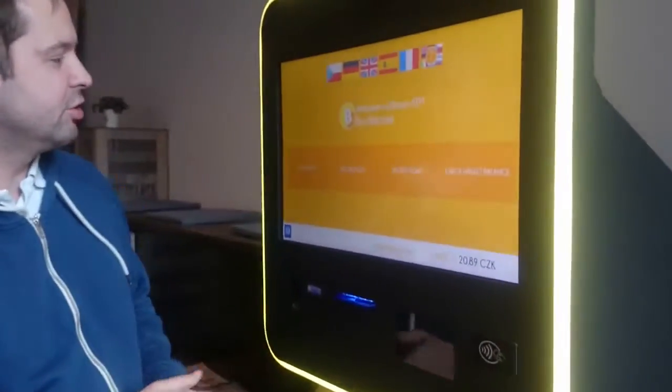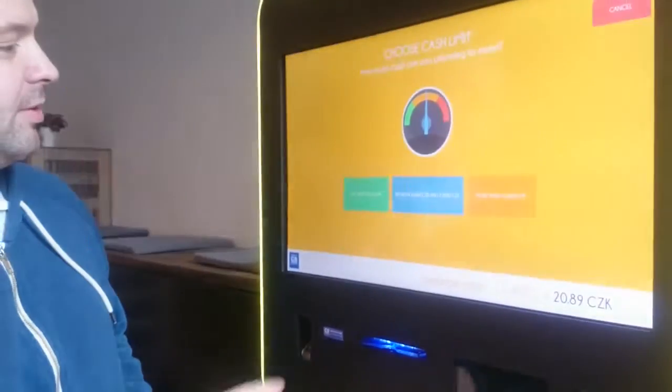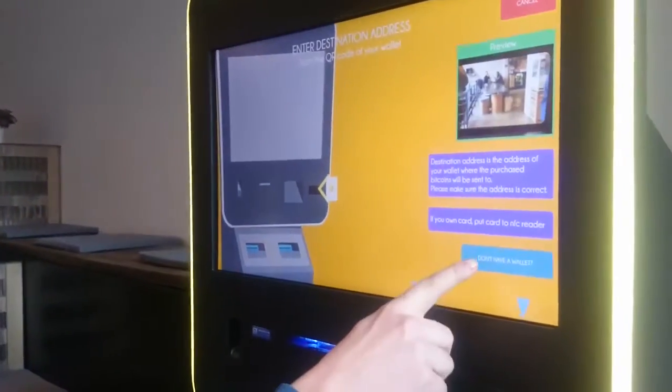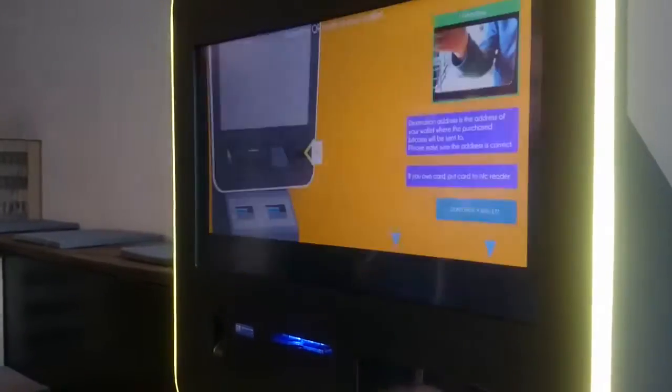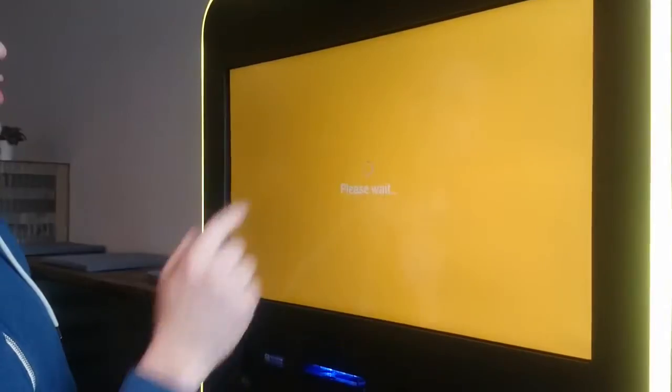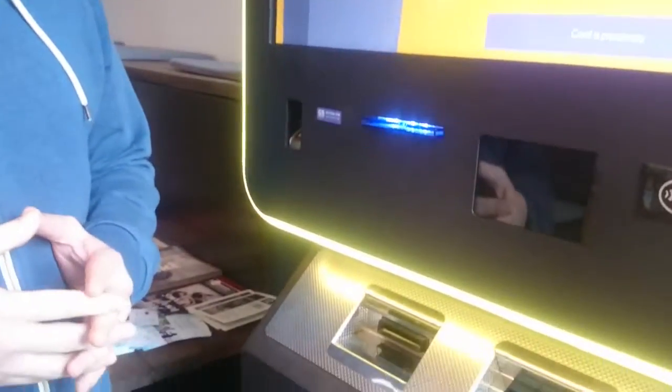I'll click on English. I'll click on Buy Bitcoins. Less than 10,000 CK. I'll click I don't have a wallet yet. And here I have the option to dispense card. I'll click on dispense card and the ATM generates a new Bitcoin wallet for me.